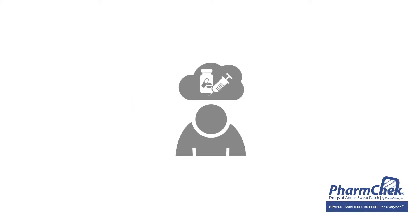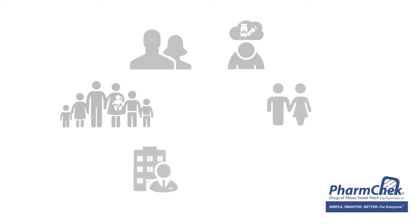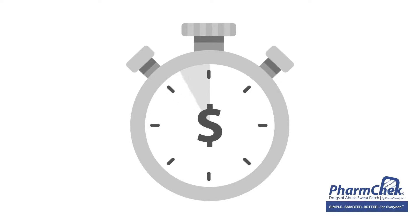As we know, drug abuse affects more than the abuser. It impacts spouses, parents, families, employers, communities, and certainly the treatment agencies responsible for maintaining compliance. Altogether, monitoring clients for drugs of abuse can be a costly and time-consuming process.